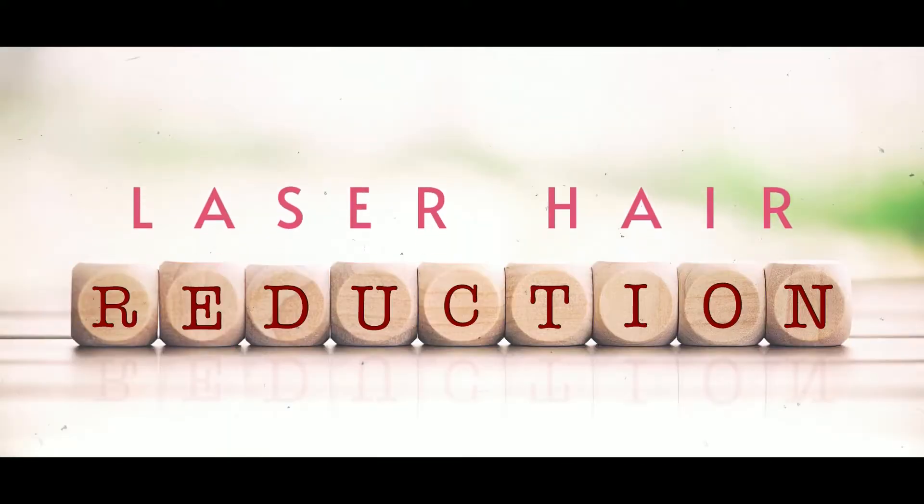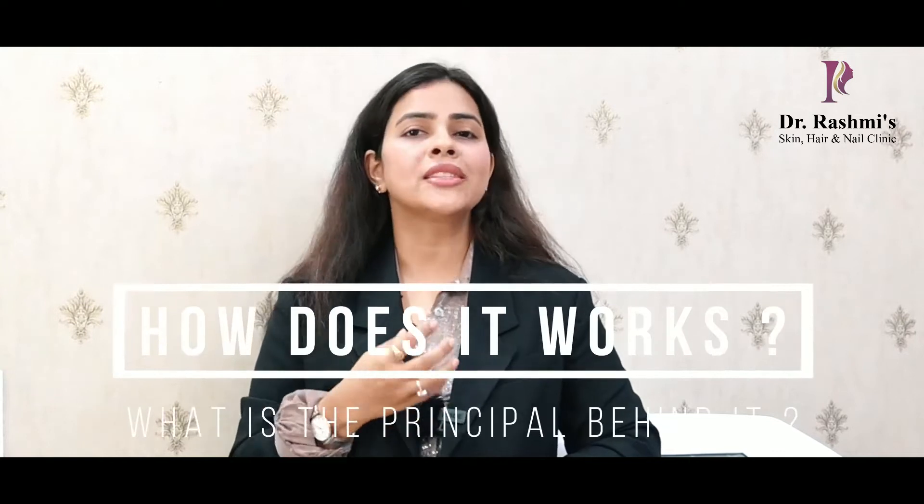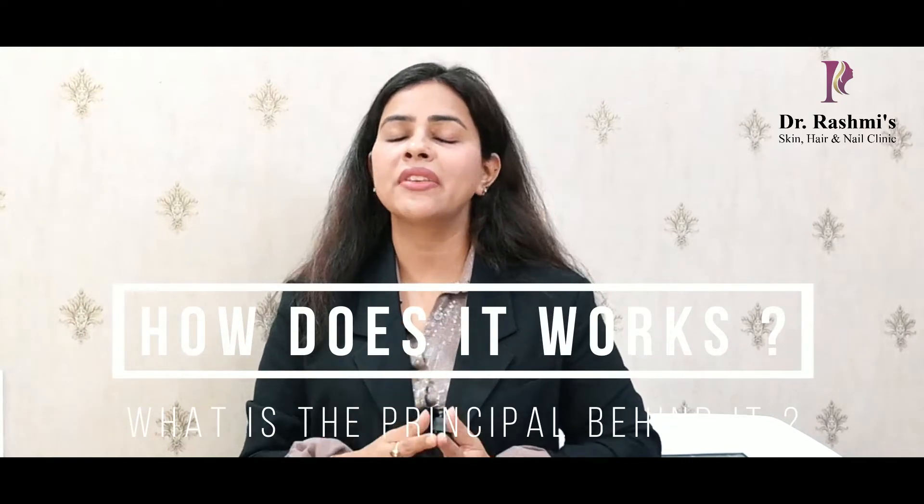Hi everyone, I am Dr. Rashmi and today I am going to talk about laser hair reduction. It is a commonly used cosmetic procedure to get rid of unwanted hair. Now how does it work, what is the principle behind it — we are going to discuss everything in detail.